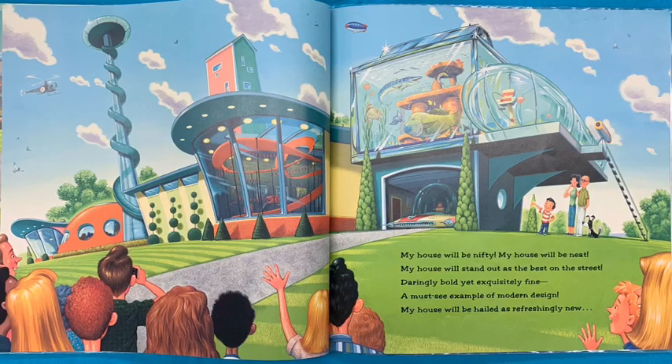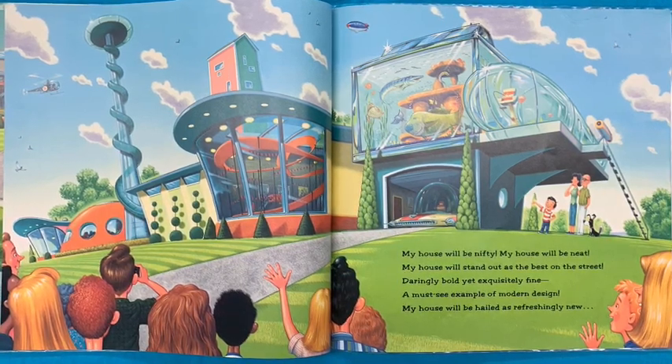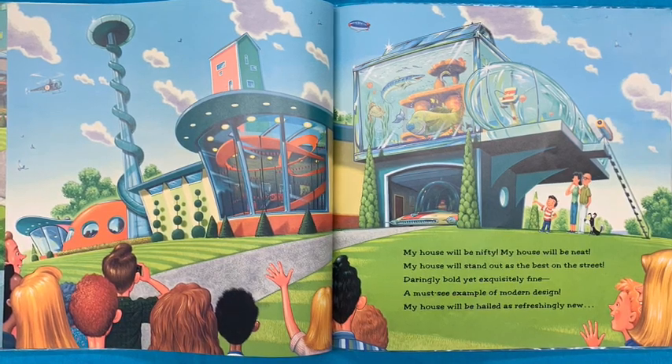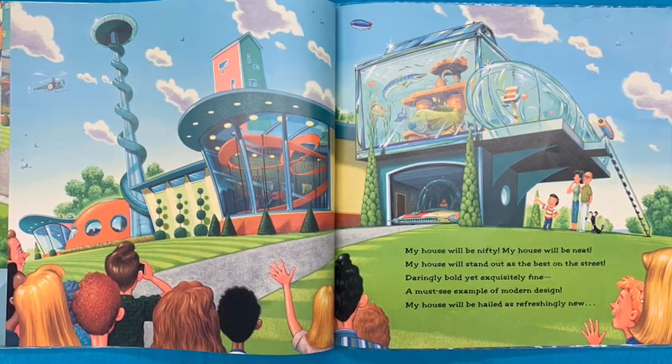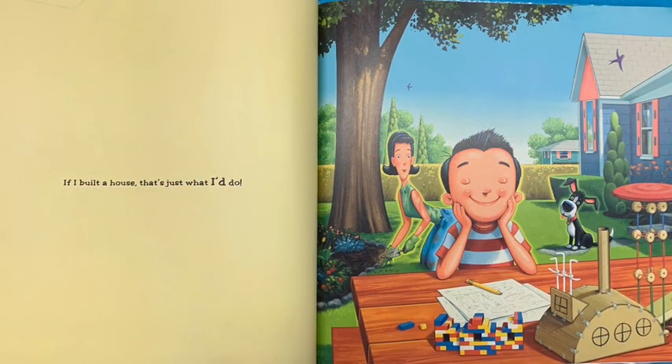My house will be nifty and my house will be neat. My house will stand out as the best on the street. Darling, bold, yet exquisitely fine. A must-see example of the modern design. My house will be hailed as refreshingly new. If I built a house, that's just what I'd do.